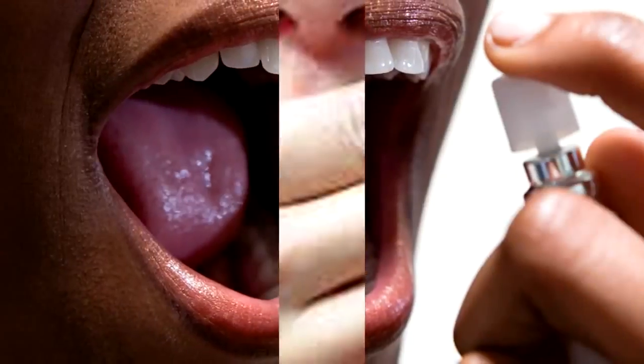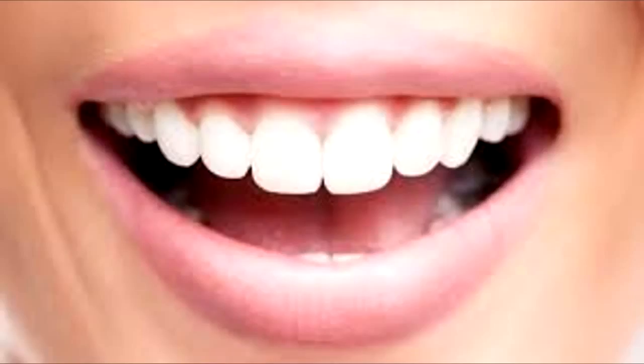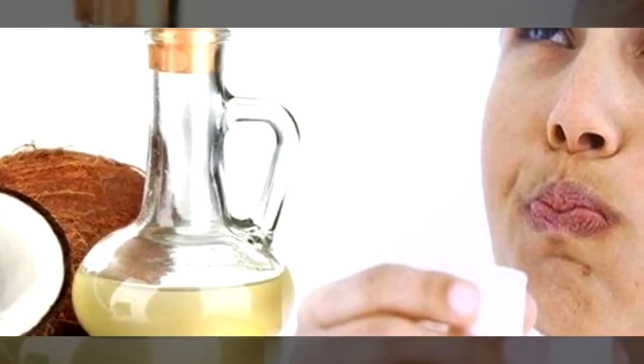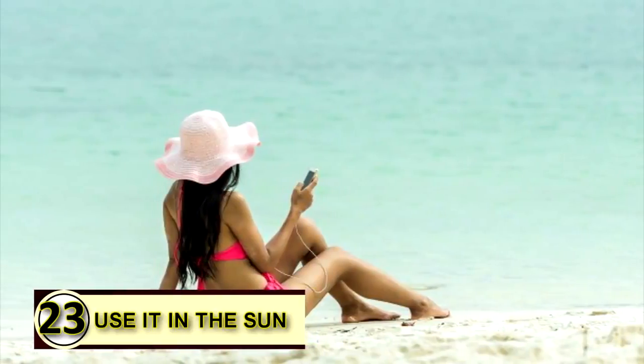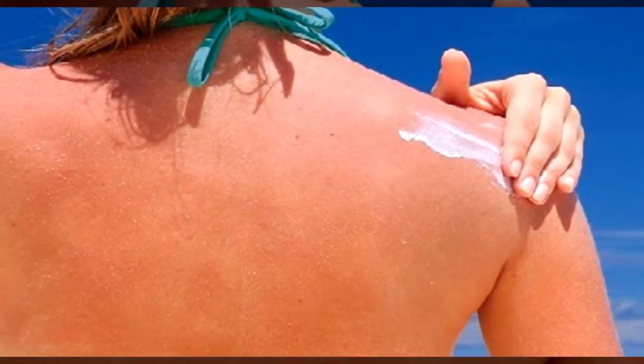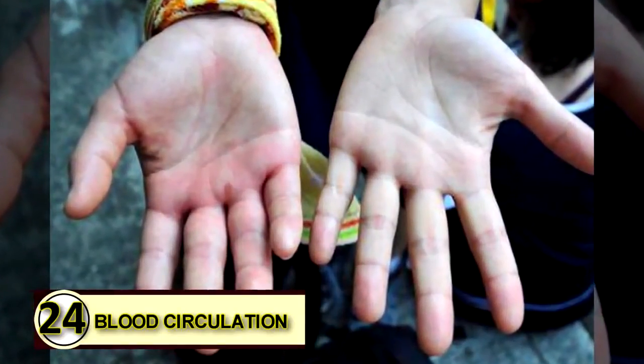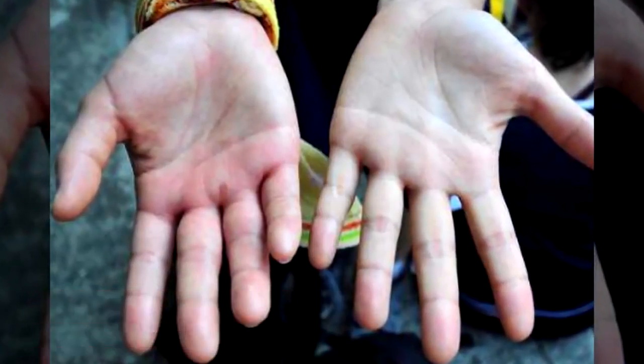Tip twenty-two: as a breath freshener. If you suffer from bad breath, hold a teaspoon of coconut oil in your mouth until it melts, swish it around a bit, and then either swallow it or spit it into the trash. Tip twenty-three: use it in the sun. Coconut oil has a natural SPF of 4 to 5 and contains antioxidants that help protect skin from harmful radiation. For longer sun exposure, combine it with red raspberry seed oil and other essential oils.